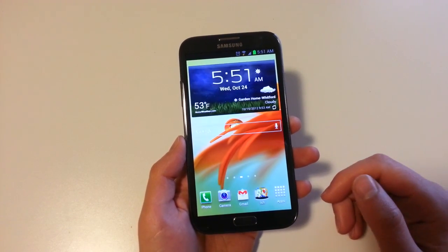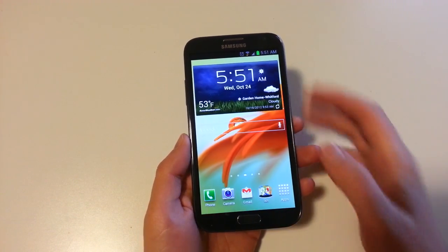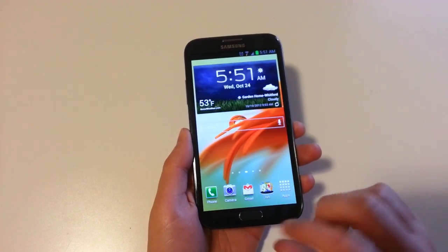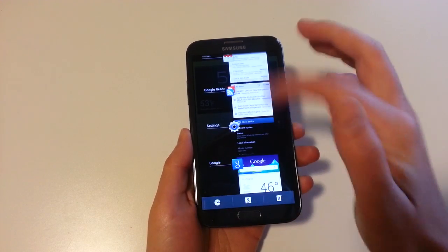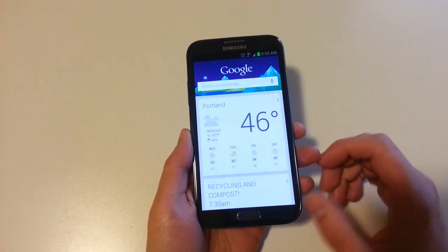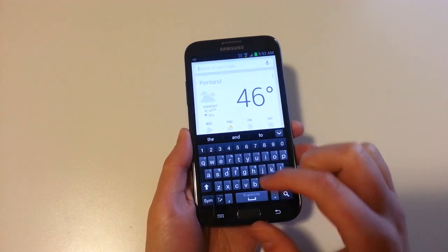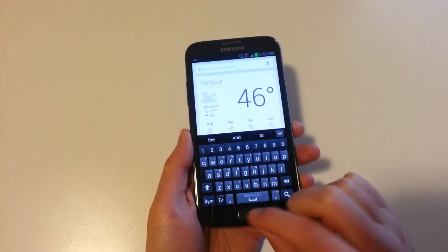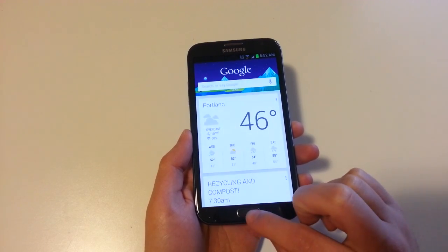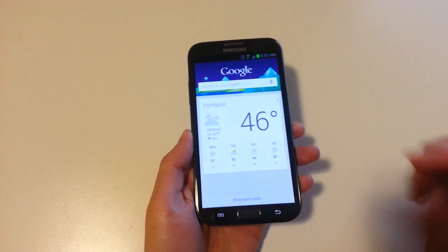One of the first things is since this is Jelly Bean, it has Google Now. In order to access Google Now, since you don't have the home button to swipe up from, and also from the lock screen there's no shortcut to get there. You have to long press the physical home button, which pops up your task list. Then you see this little Google button right here — you tap that and it pops up Google Now. That's the only way to get there, although if you're at home you can long press menu and that sort of brings up Google Now, but really the only way to get directly into Google Now is to long press home, then hit the Google Now button. From there you can swipe away things just like you would in normal Google Now.